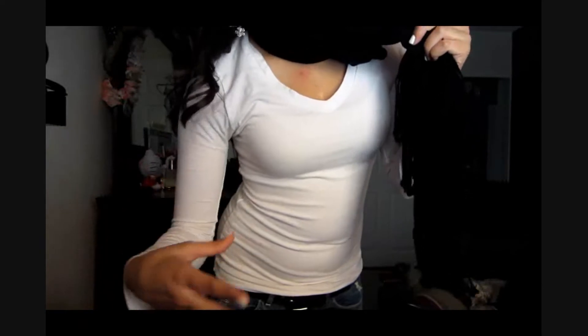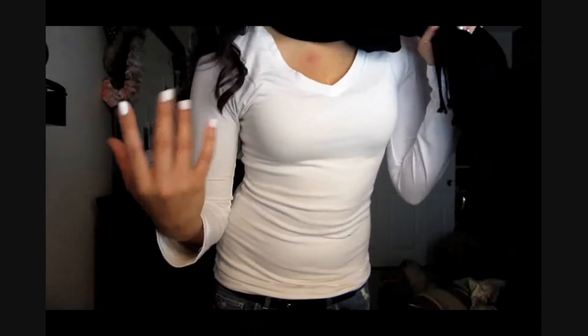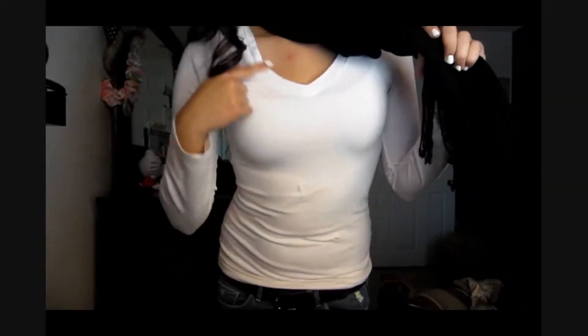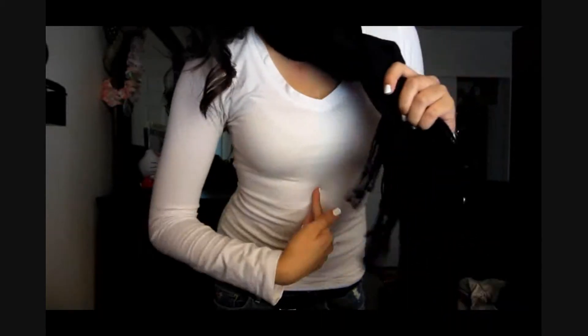I like v-necks better than U-shaped. You guys probably saw on my Back to School series — I wear a lot of v-necks because they're just really chill and laid back, and I really like them. I just have a white v-neck; I got this one from Marshalls and I really want more of them.